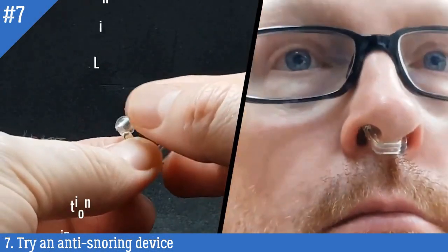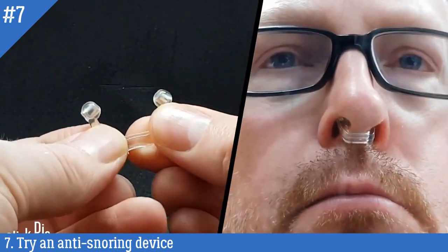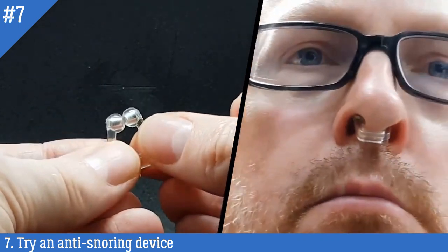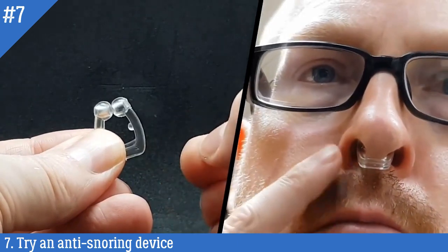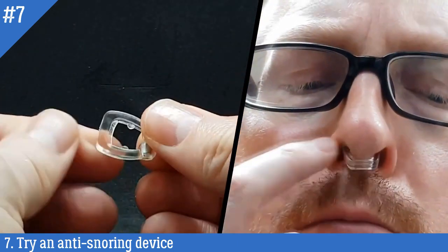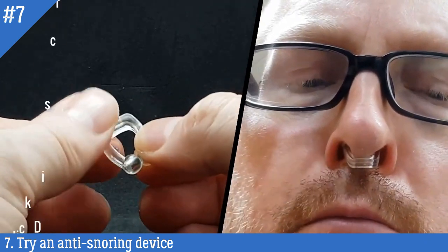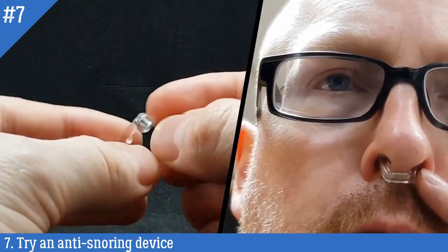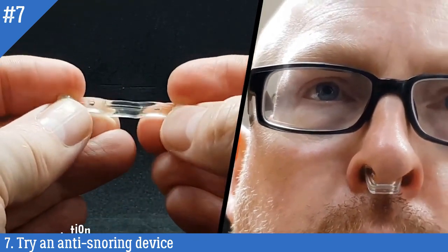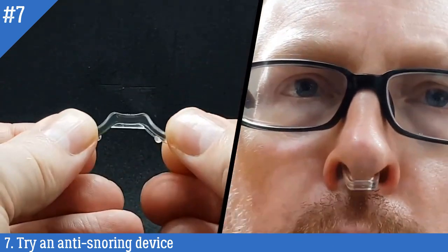Number 7: Try an anti-snoring device. Anti-snoring devices such as mouthpieces and chin straps are designed to help keep the airways open during sleep, reducing or eliminating snoring. Mouthpieces, also called mandibular advancement devices (MADs), are designed to position the jaw forward, which can help prevent the tongue and soft tissues from collapsing into the airway.